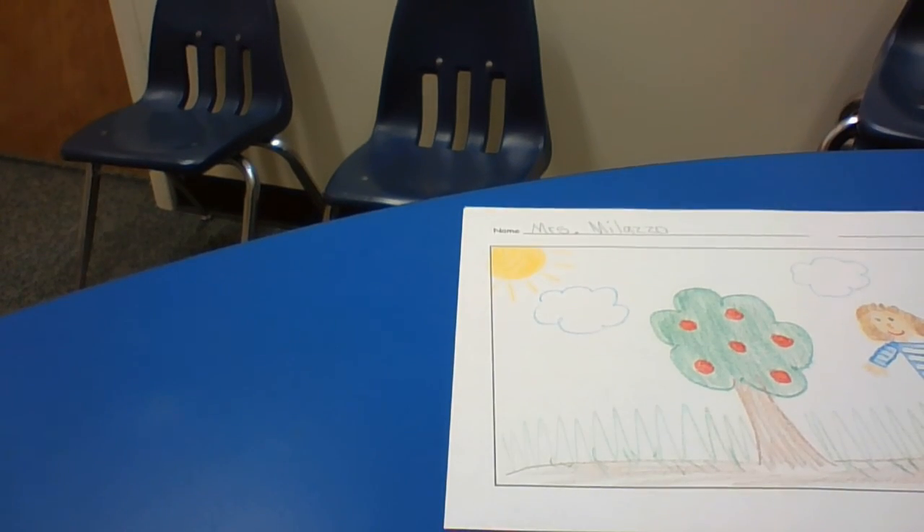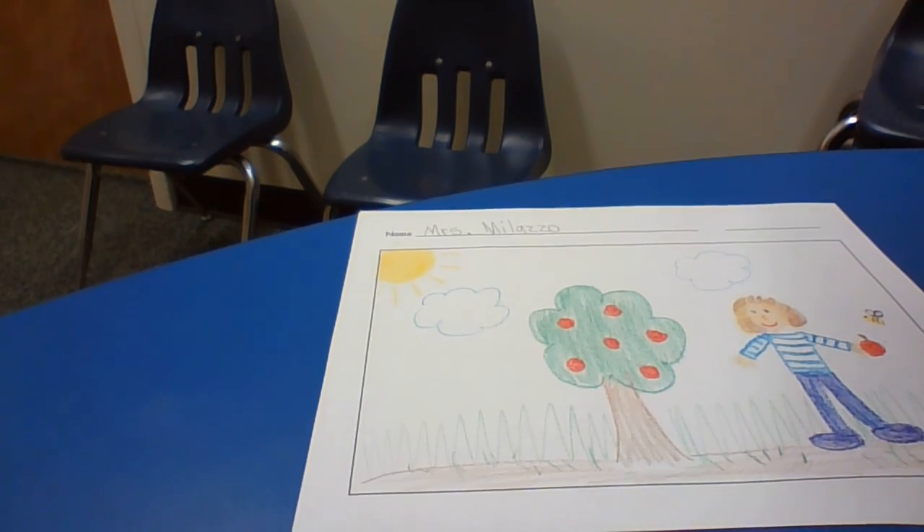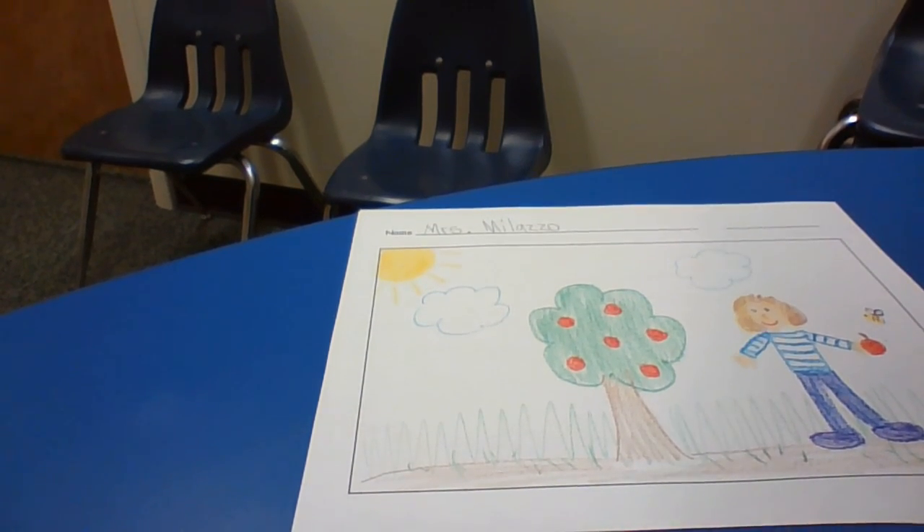So right now I'd like you to continue drawing until your picture is able to show your whole story. Just hit pause until you're done with your picture.